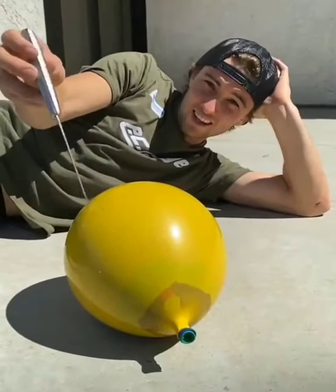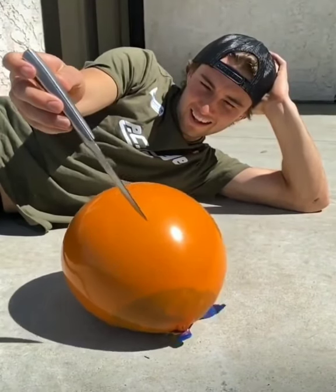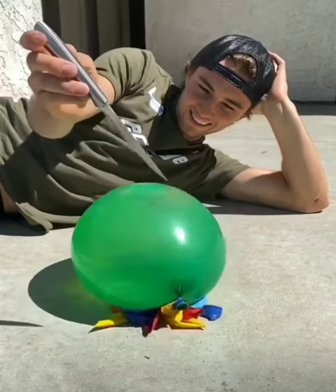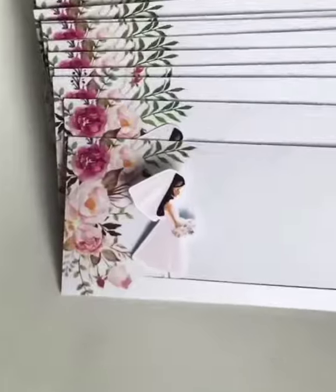This is four levels of satisfaction. This is what a creative wedding invitation envelope looks like.